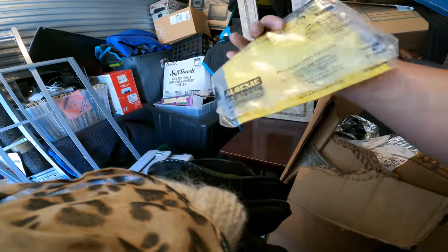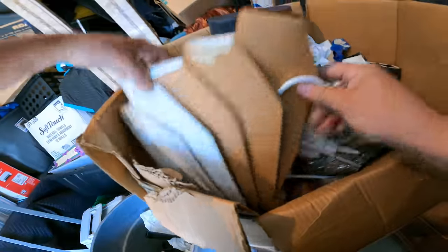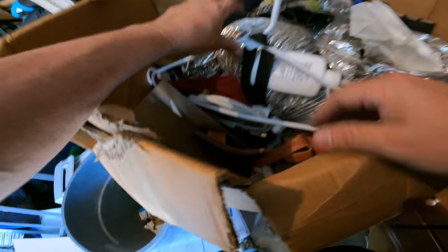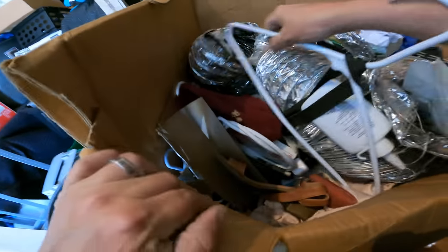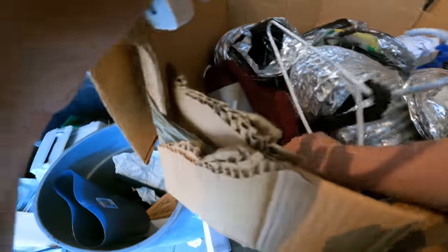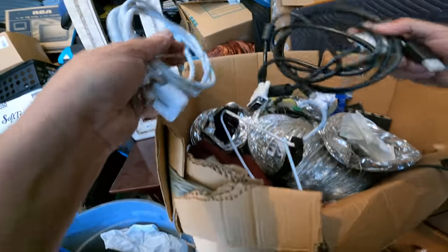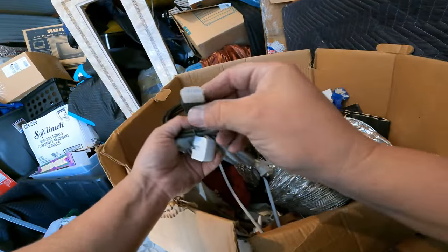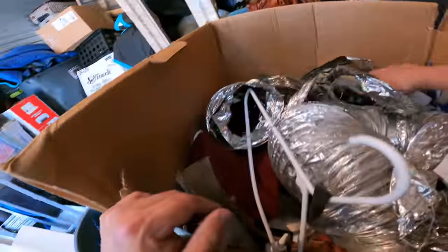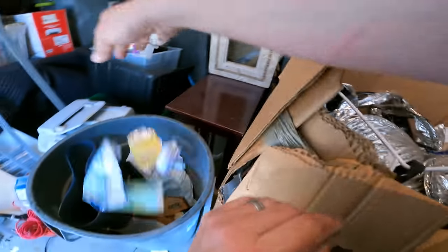These are cardboard organizers. This is looking kind of junky now. There's another Apple power cord there — that's not junk. There's an HDMI cord — a mini HDMI to a regular HDMI. Now I'm going to have to go through all this garbage.